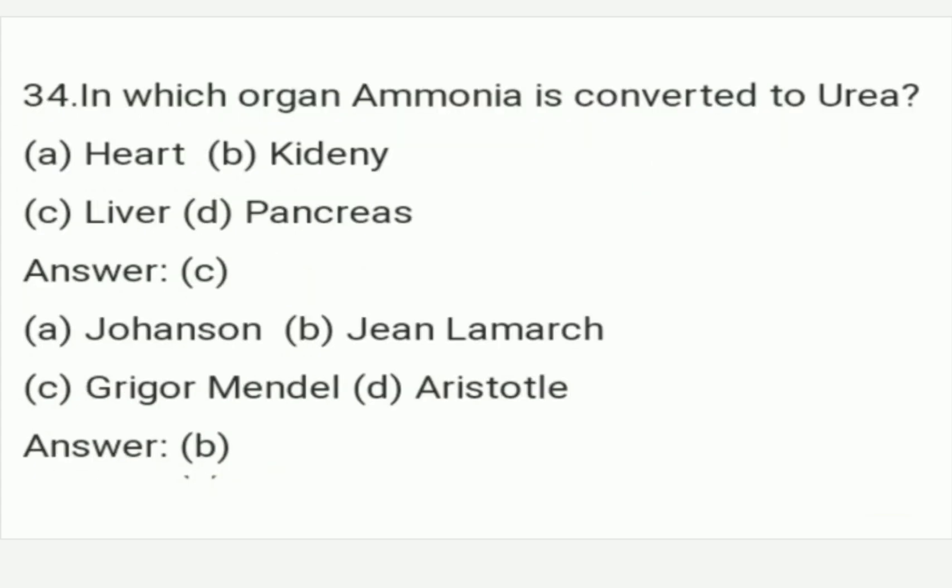In which organ is ammonia converted to urea? The answer is Option C. Ammonia is converted to urea in the liver. Option C is the right answer of this question.